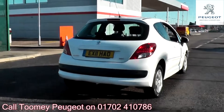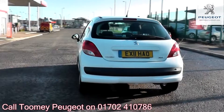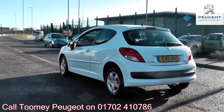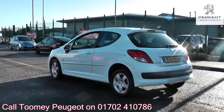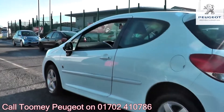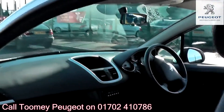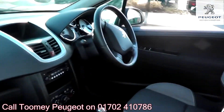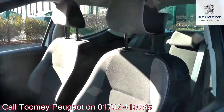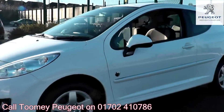To book a test drive for this or any other vehicle, please click the link in the description below. Feel confident buying your next vehicle from the Toomey Group, knowing every vehicle has been approved after a fully comprehensive vehicle mechanical check and body inspection. If any vehicle requires replacement parts or servicing, only genuine or manufacturer-approved parts and fluids are used. All used vehicles come with an extendable, fully comprehensive warranty to provide you with absolute peace of mind.